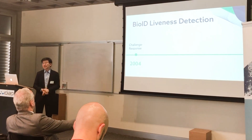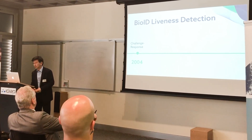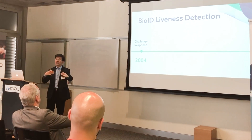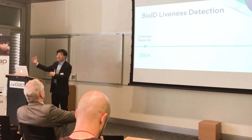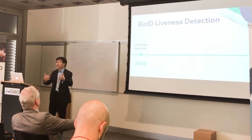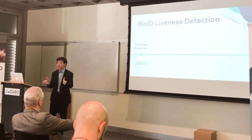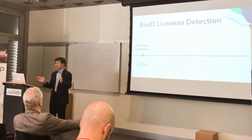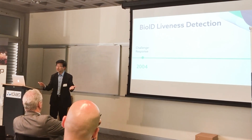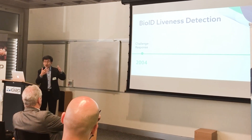Since 2004 — about 16 years ago — we started our challenge-response development work. At that time it was really a client-server architecture; there was not much cloud service. It was pretty much a well-controlled environment, as most biometric applications usually are. Liveness detection was not really a big deal, but we developed it anyway to protect our customers.